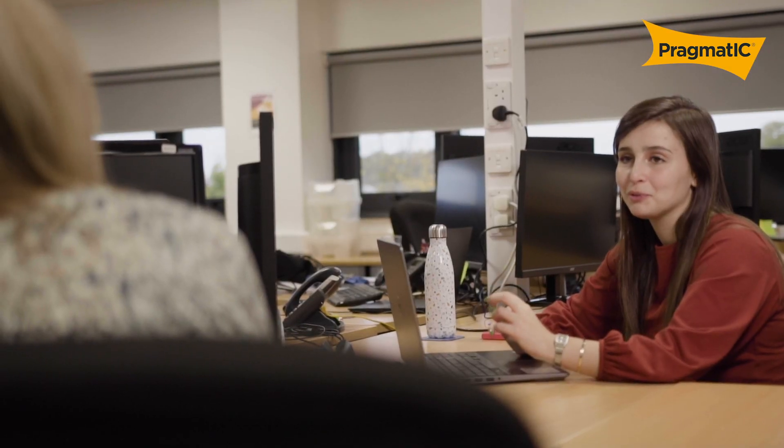Everyone at Pragmatic has been so lovely ever since I've been here. The engineering team in particular, who I work with, have all been so great and so helpful — teaching me how to use the tools, teaching me the day-to-day running so that I can do my job, but also giving me my own independence and my own projects to work on, making me feel part of the team.